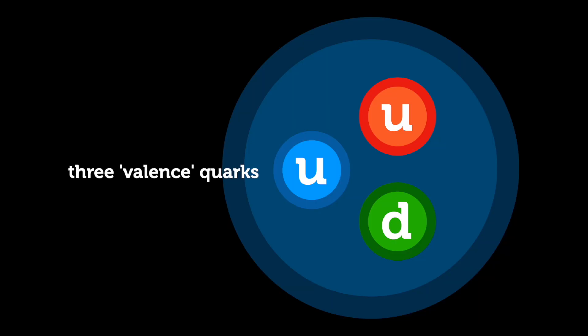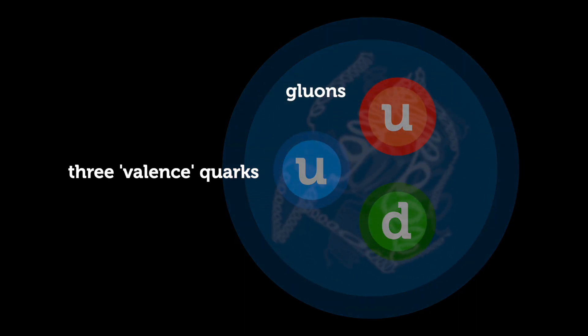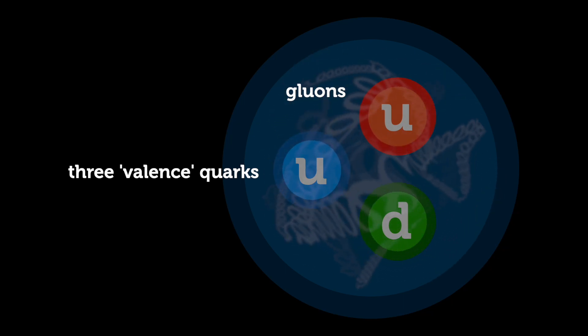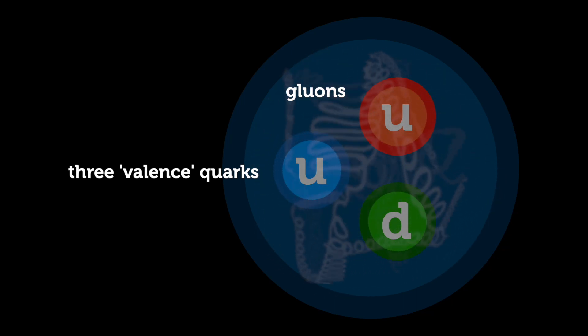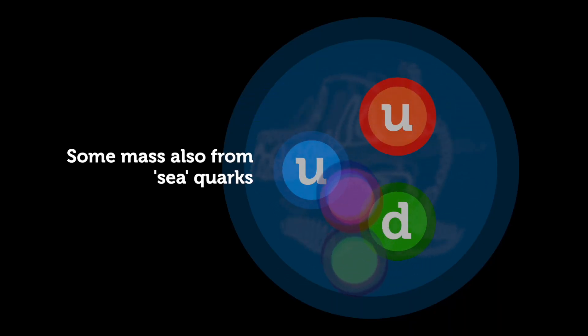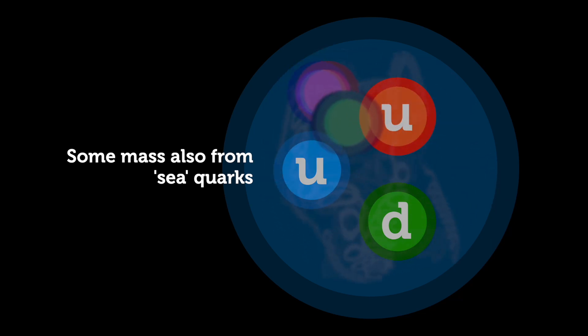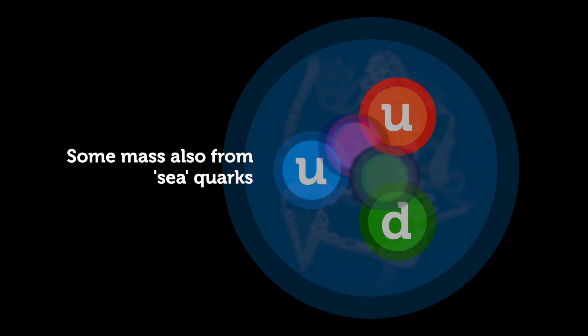We can do experiments to look deep inside a proton and there's a lot going on in there. Along with the three main quarks — the so-called valence quarks — the proton is a roiling bowl of gluons. While gluons are themselves massless like photons, they do have energy, and all that energy gives the proton most of its mass. As well as the gluons, inside the proton we find sea quarks — loads of quark-antiquark pairs popping in and out of existence. While they're fleeting, they do affect the proton's properties, including giving it some mass.